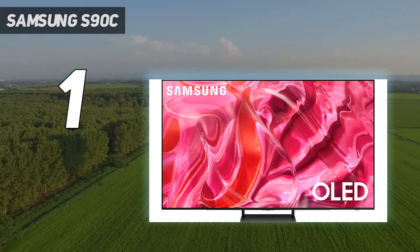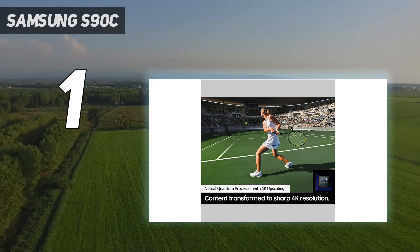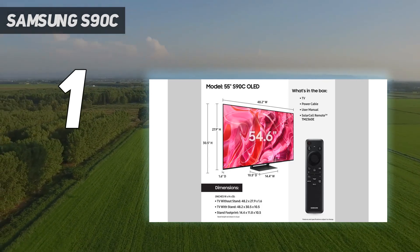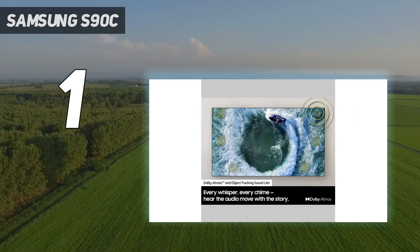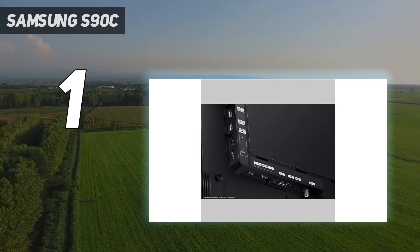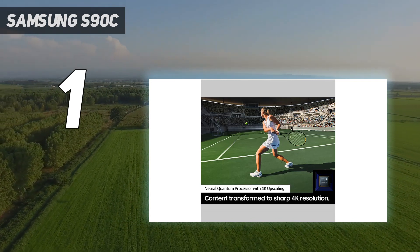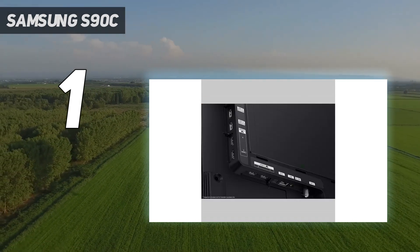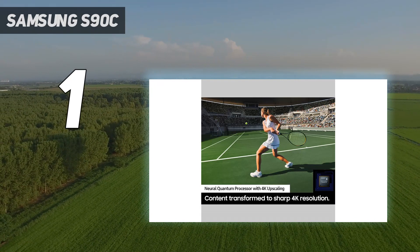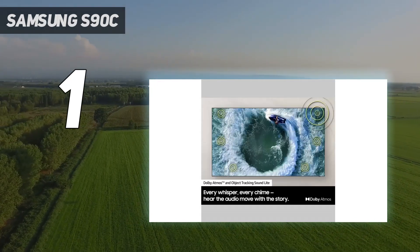One thing to note though is that the 83-inch model uses a regular OLED screen that's much less bright, and we would recommend getting the 83-inch LG C3 instead. Not just a beautiful TV, the Samsung S90C is also a gamer's paradise. With a refresh rate of 144Hz, it has four HDMI 2.1 ports that all support ALLM and VRR as well as 4K 120Hz. It also has a gaming hub so you can tweak settings easily to get the most out of your games. Add to this built-in sound quality that beats almost all other TVs, including LG's OLEDs, and you get a complete package with the S90C.